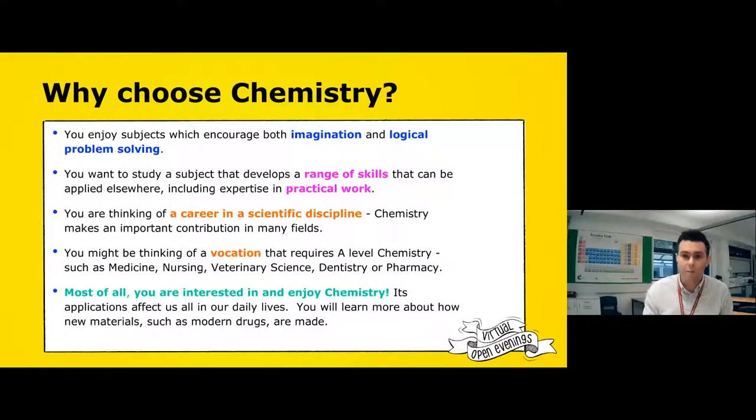If you're thinking about a career that needs chemistry — whether that's a chemistry degree, medicine, nursing, veterinary science, dentistry, or pharmacy — chemistry is essential. The main reason you'd want to choose chemistry, though, is because you enjoy it.